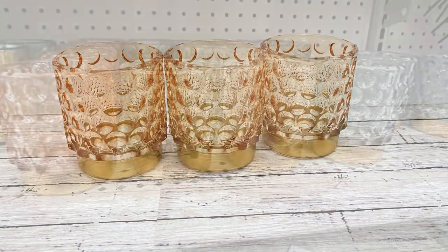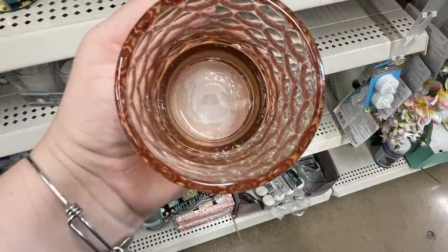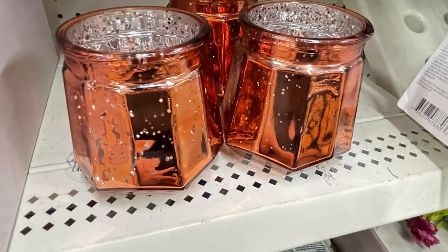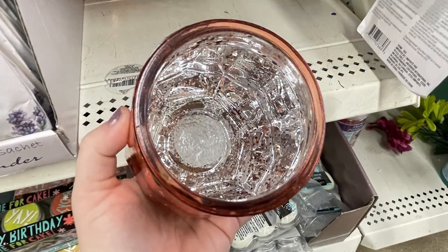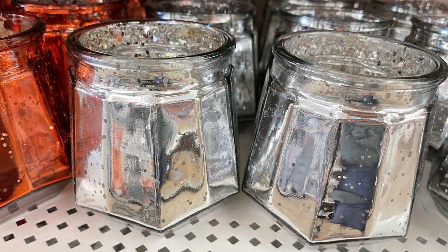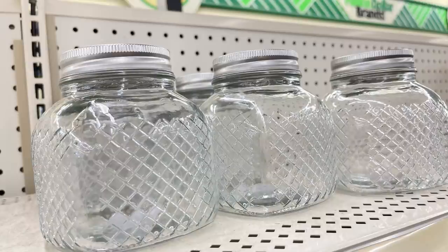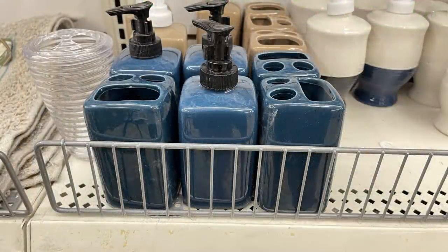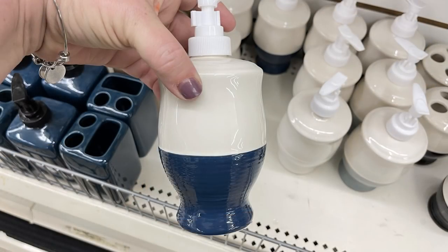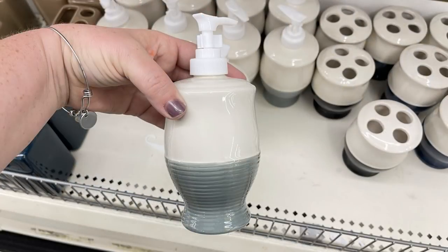Over in home decor this week they had some really great new votives — so pretty, with decorative bumps on the sides and a gold band around the bottom, coming in four colors: peach, green, white, and blue. The mercury glass votives I showed last week were out on the shelf this week in orange or silver — I absolutely love these jars. They had their decorative jars back in with lids, and some new bath glass holders and lotion and soap dispensers, including two-tone versions in white and blue, white and black, white and gray, and solid white.